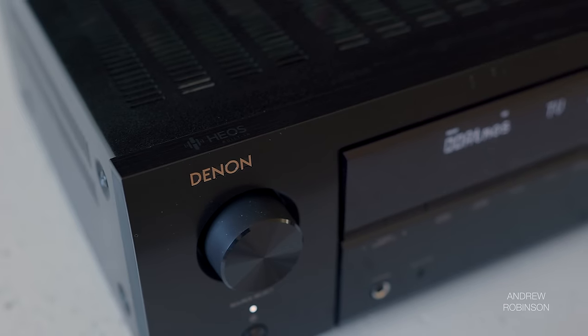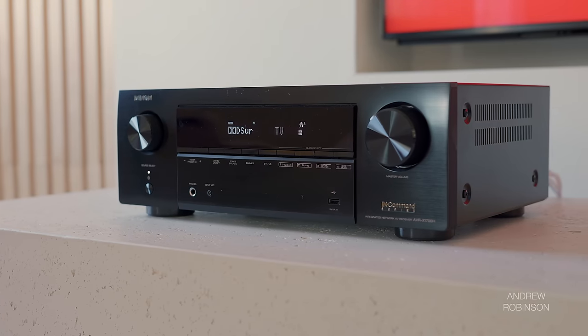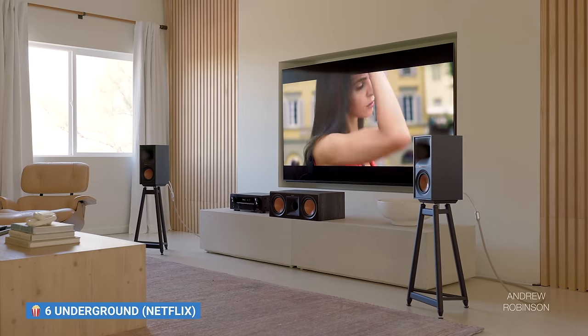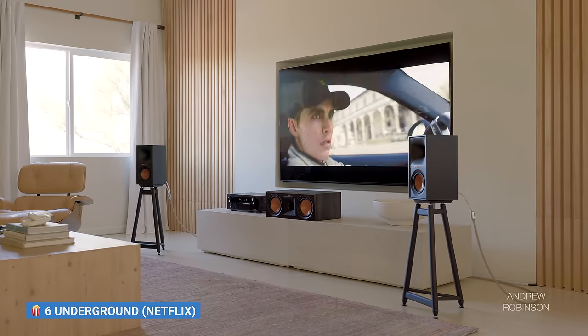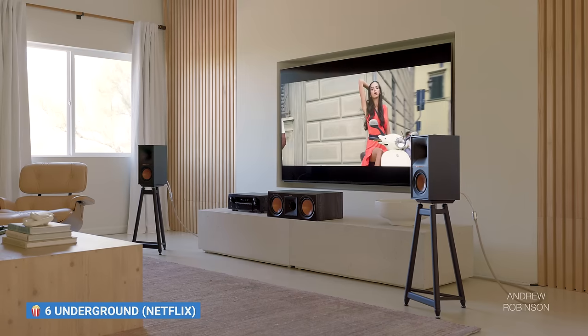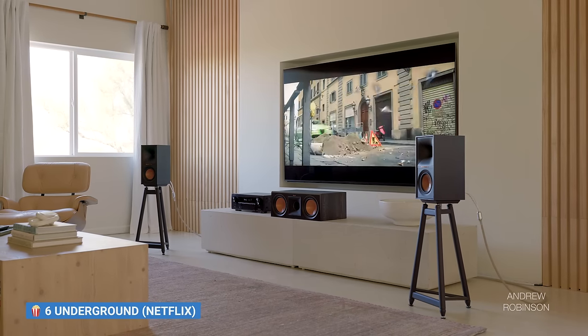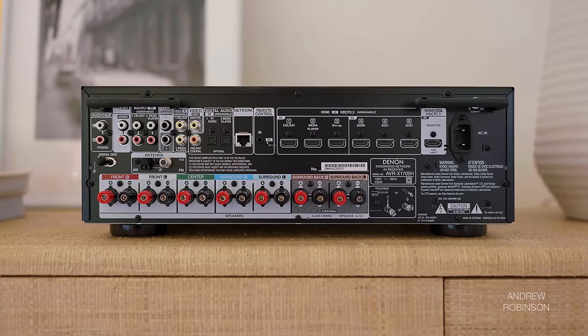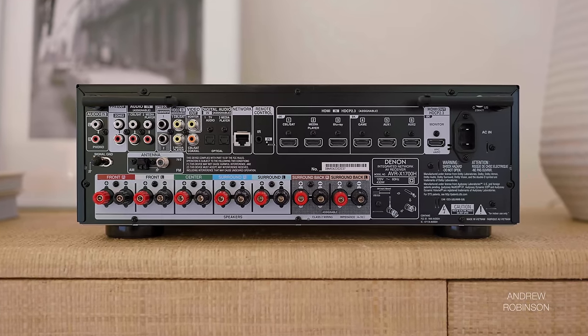The X1700H is a 7.2 channel Dolby Atmos and DTS-X compatible home theater receiver that produces 80 watts per channel into 8 ohms in stereo, with power likely dropping to around 50 watts when driving multiple channels. Denon does not specify the receiver's official power ratings for all channels driven, so depending on your speakers, your mileage may vary.